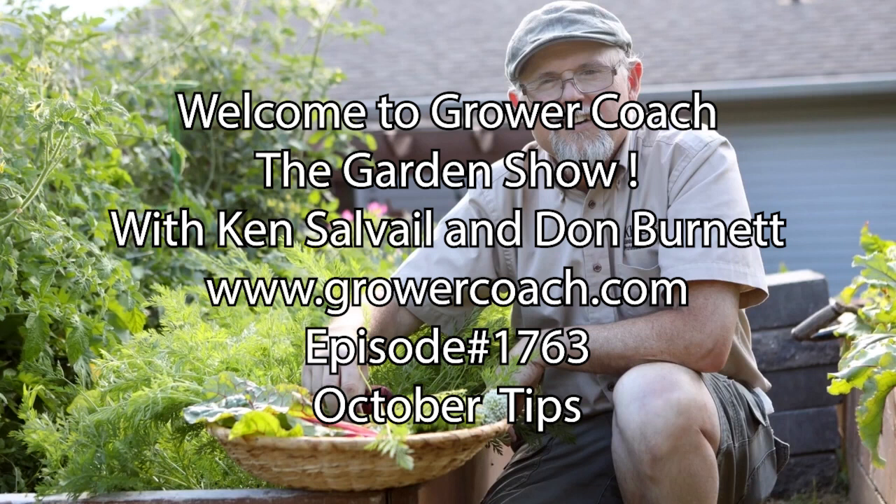My tip of the week is that during the winter months when the days get shorter, you definitely want to back off on watering your house plants. Let them dry out a bit more than you normally would. Move them closer to the windows and don't be afraid to let them get a bit drier — the roots have to breathe and they're not doing much in winter.